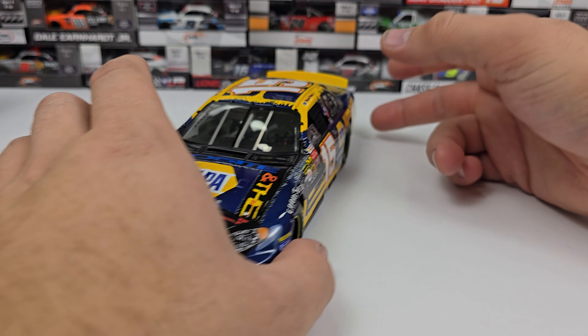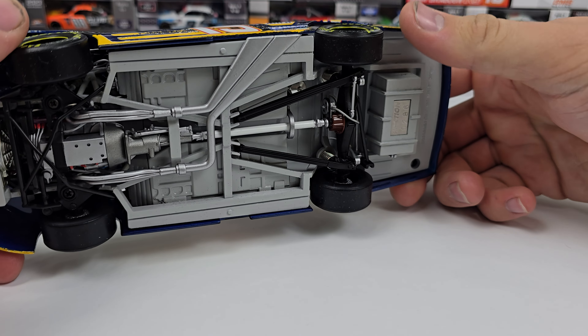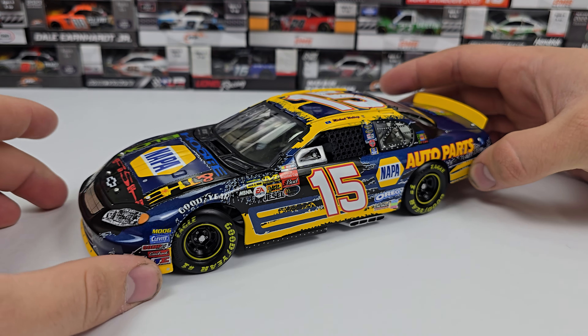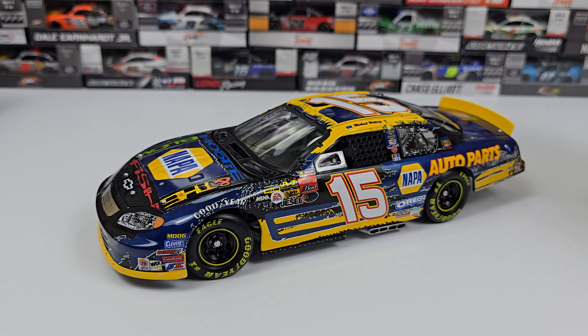It does have a din plate there. Functioning rear suspension — you can see that, bouncy bouncy — and on the front as well. So overall it's a really good looking car.